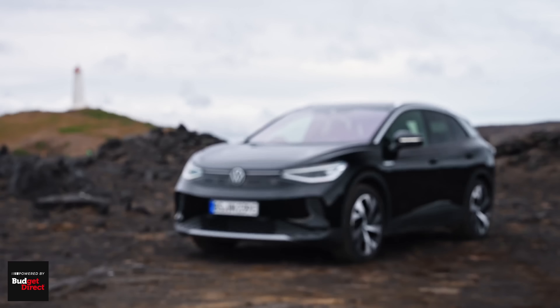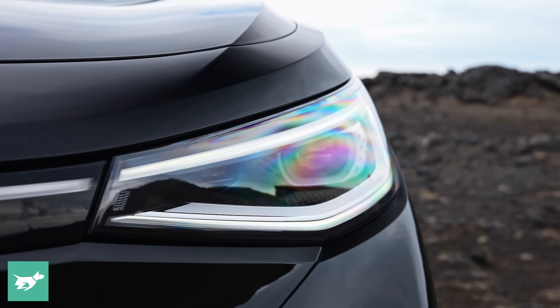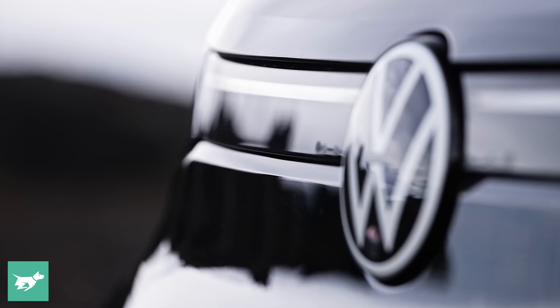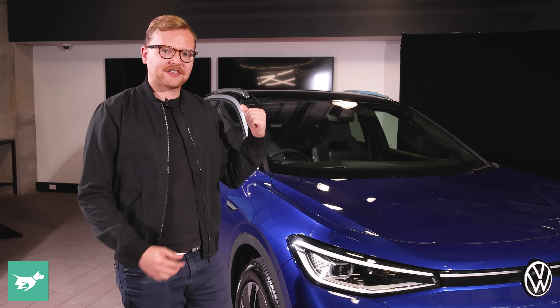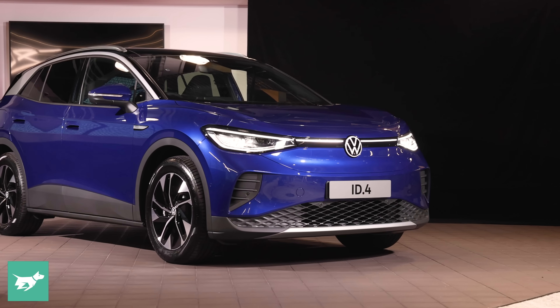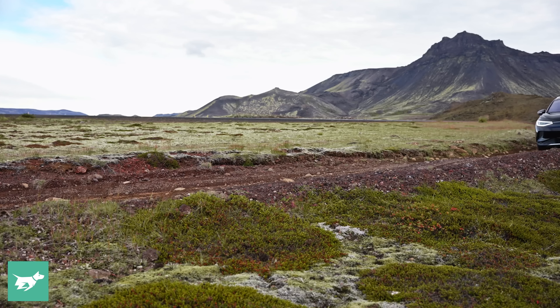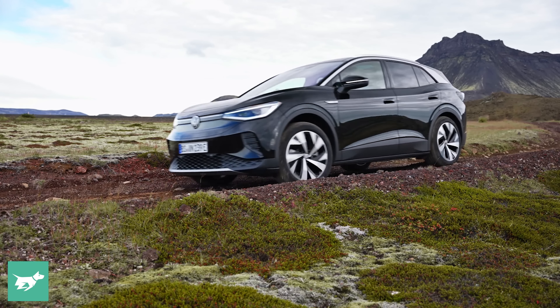Here at the front you can see tidy clean IQ lights — adaptive LEDs with a cool light signature. The Volkswagen badge is white on this Pro Performance trim, echoed by white writing on the back of the car. There's no traditional grille because there's no combustion engine, nor is there even a motor at the front, because interestingly the ID.4 is rear wheel drive.